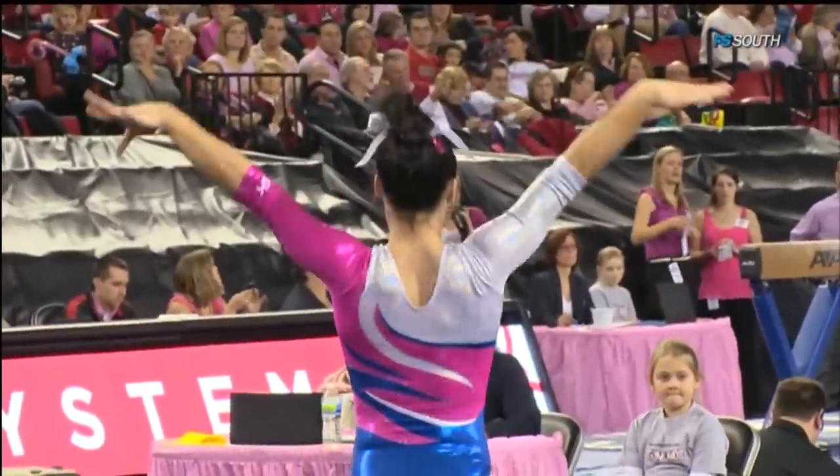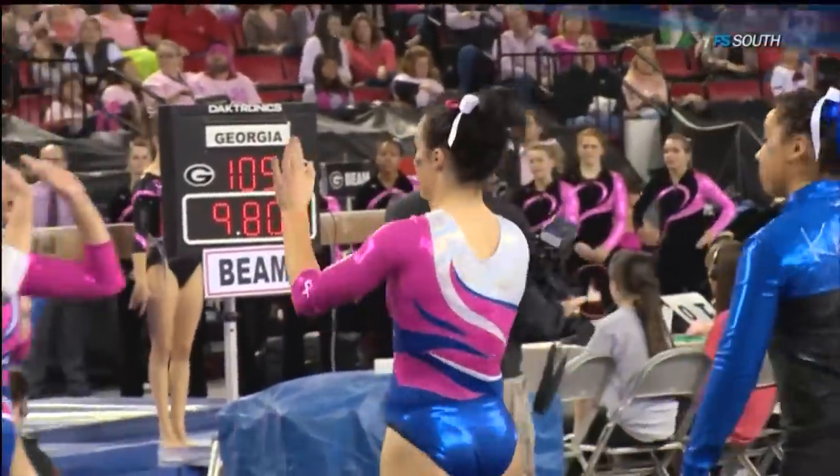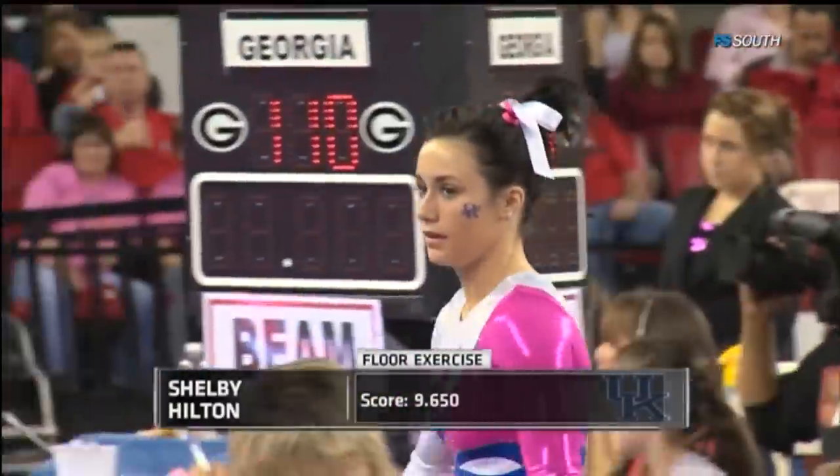This routine gets Kentucky back on track in terms of getting hits, although it did lack some difficulty. The final pass was probably one of the strongest in terms of difficulty — a front one and a half, called a Rudy. Shelby Hilton leads them off with a 9.650.